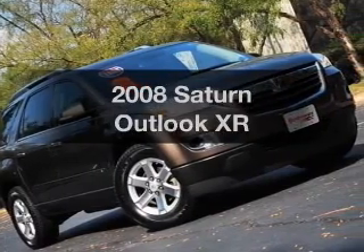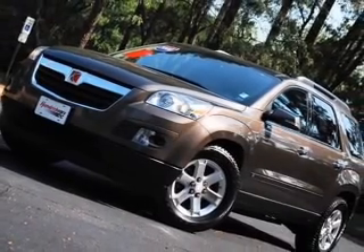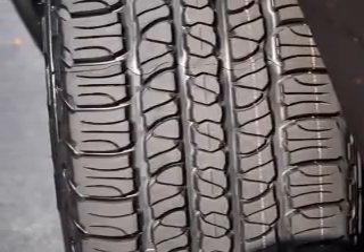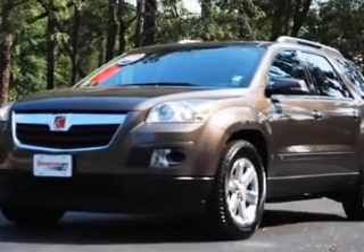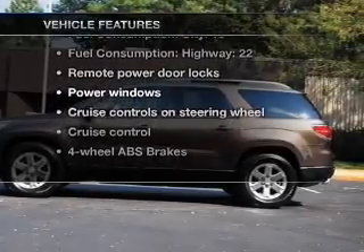Imagine yourself in this 2008 Saturn Outlook — everything you need under one roof with this great vehicle. With a reliable six-cylinder engine connected to a smooth-shifting six-speed automatic transmission, anti-lock brakes help you bring your vehicle to a safe stop. Let the outside in with a built-in sunroof. With these notable features, you won't want to miss out on the opportunity to own this amazing ride.